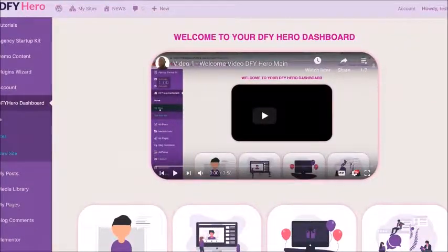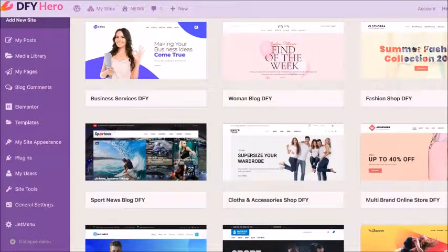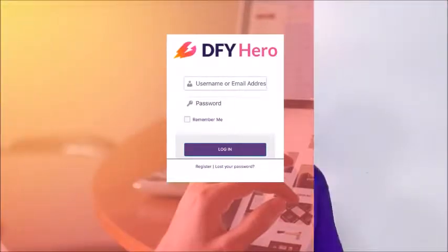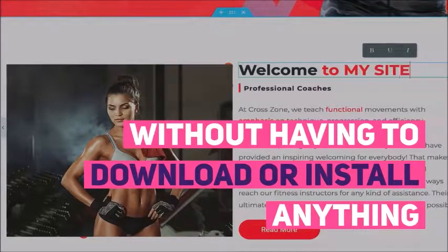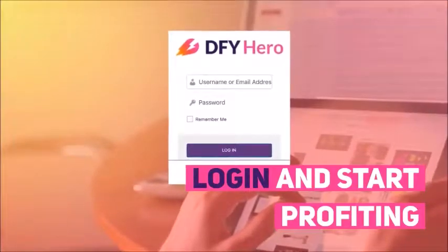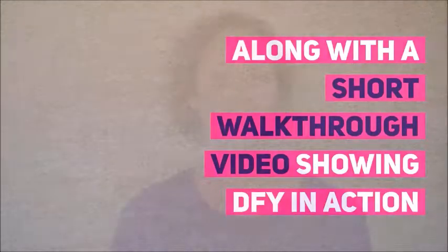Everything is accessible and managed from a simple yet incredibly powerful dashboard. DFY Hero is fully cloud-based — you can create, edit, run, manage, and even sell pages on the fly without having to download or install anything. Just log in and start profiting from anywhere, anytime. You can check out all the features in detail on this page, along with a short walkthrough video showing DFY Hero in action.